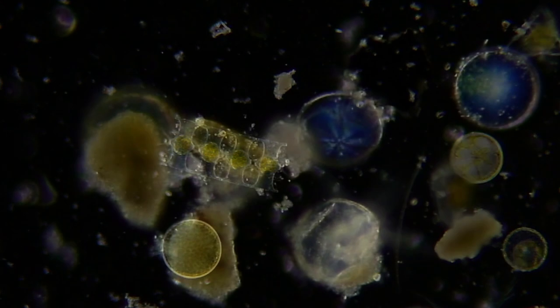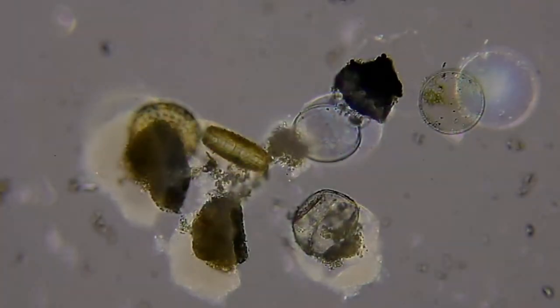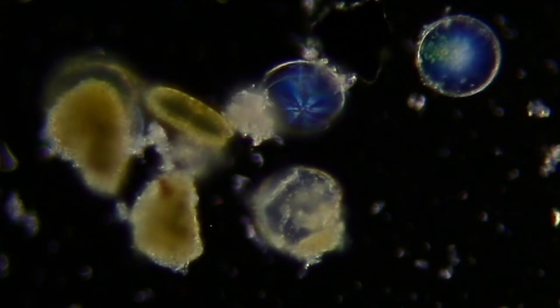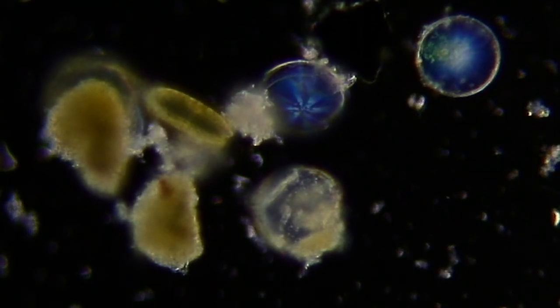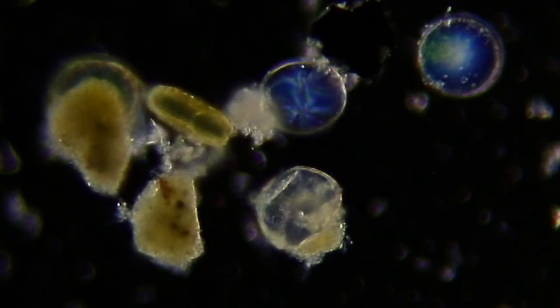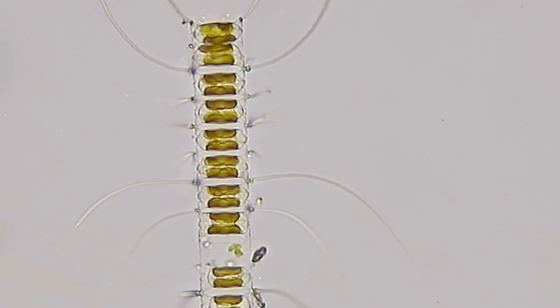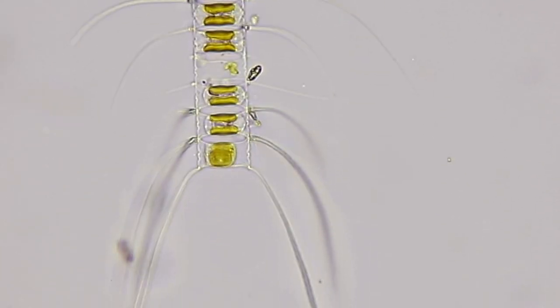Now here you see some blue diatoms. They're not special — well, they're all special — but the blue ones are acting like little prisms, actually making microscopic rainbows inside their cells after they've died. This next diatom is a chaetoceros. It's actually a chain of diatoms. You can see the structures coming off of it like spines.